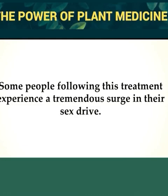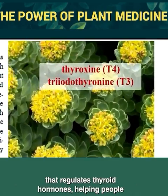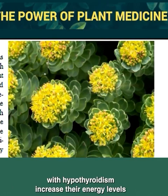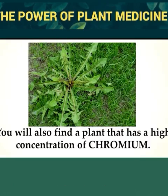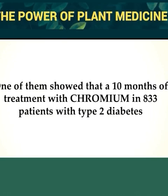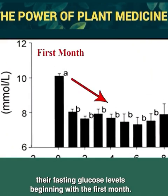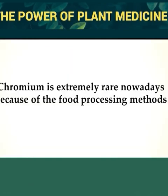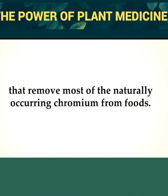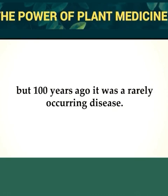Some people following this treatment experience a tremendous surge in their sex drive. On page 203, you'll find a gorgeous plant that regulates thyroid hormones, helping people with hypothyroidism increase their energy levels and lose weight. You'll also find a plant with a high concentration of chromium. Several studies have demonstrated that chromium controls the metabolic action of insulin. One showed that a 10-month treatment with chromium in 833 patients with type 2 diabetes significantly reduced their fasting glucose levels beginning with the first month.